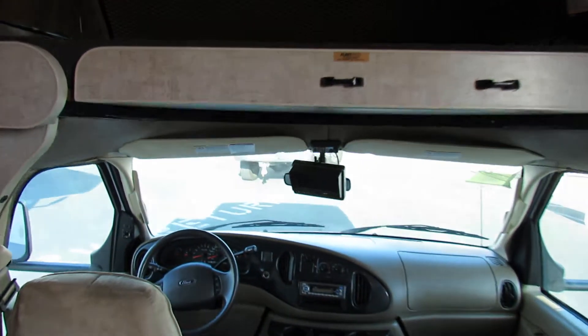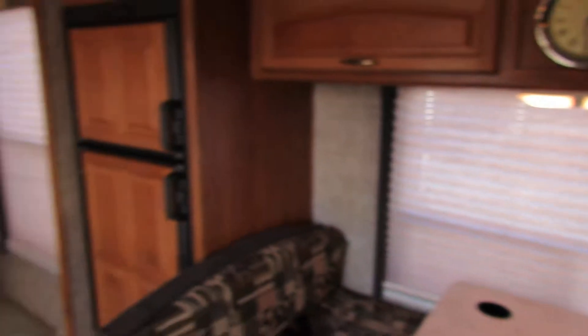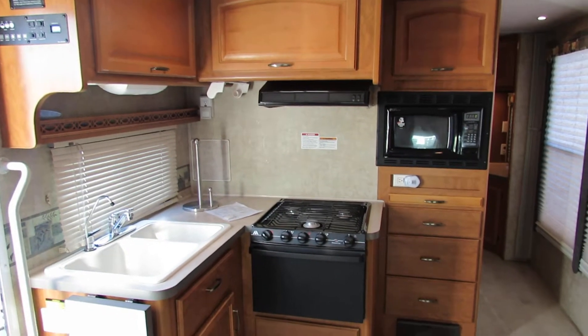It does have the backup camera, which makes it nice for easy maneuvering. Swinging around here, it's got the corner kitchen with a built-in microwave.